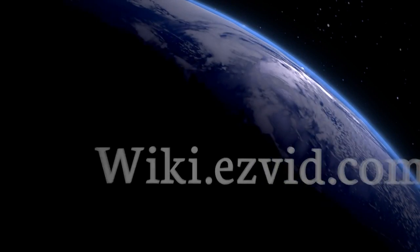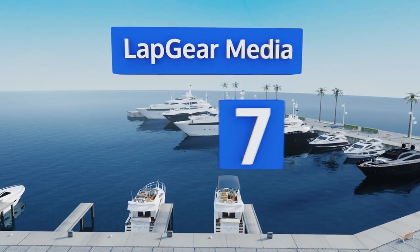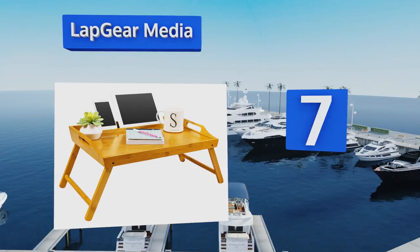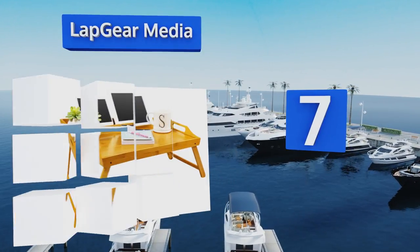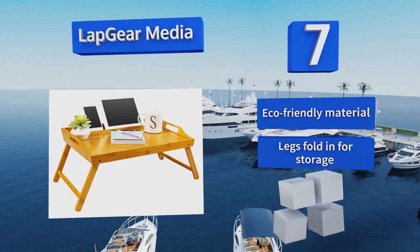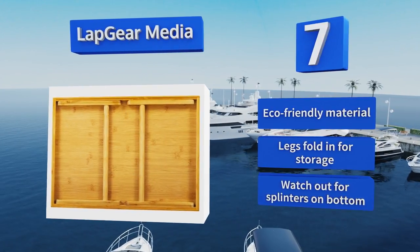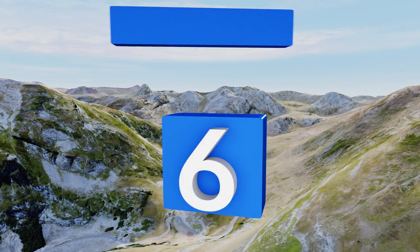At number seven, whether you're watching videos on your tablet or working on your jigsaw puzzle masterpiece, the Lab Gear Media offers you the perfect place to do either or both. Its lightweight design allows you to move it to any room you desire effortlessly. It's made from an eco-friendly material and the legs fold in for storage, but watch out for splinters on the bottom.